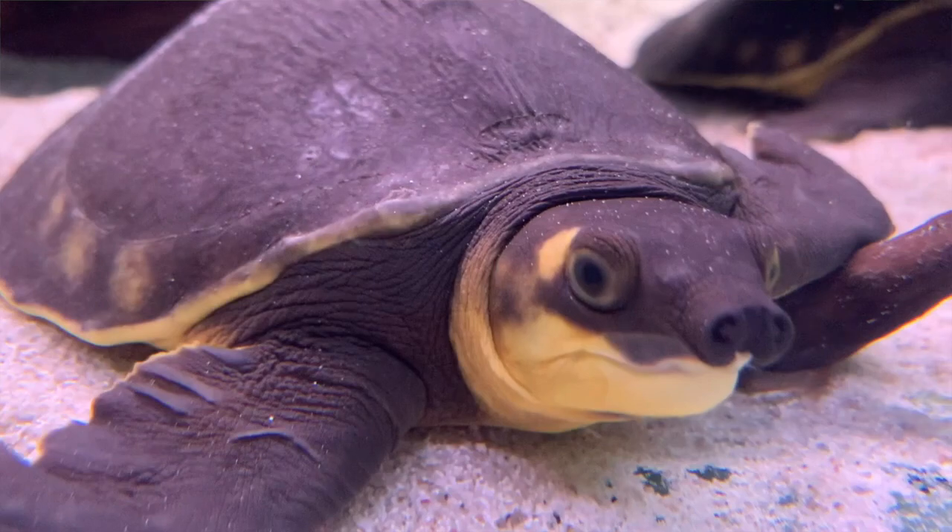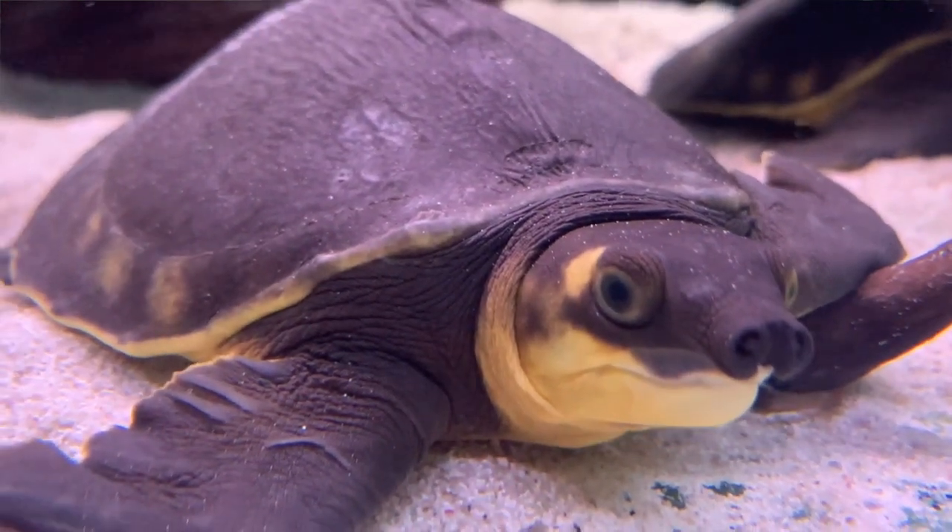All the turtles here in Australia other than this guy are what we call side-neck turtles - when they pull into their shell they pull their head to the side. There are also some side-neck turtles in South America. This guy pulls his head straight back like a lot of turtles in Asia and other parts of the world, which makes him unique as far as Australian turtles go. In fact he's so unique that he's the only member of his family - the pig-nosed turtle has no living close relatives anywhere in the world.